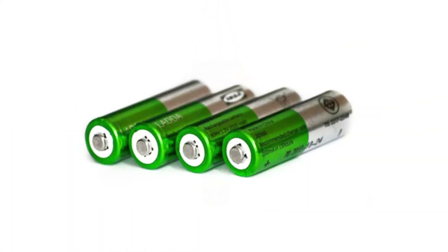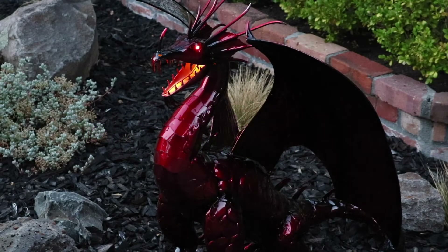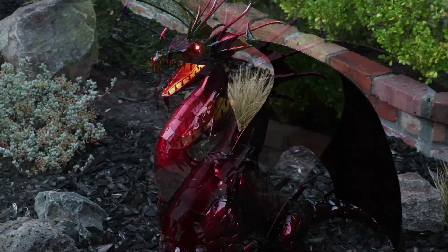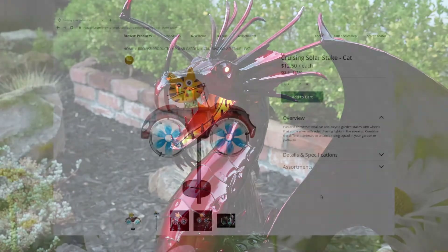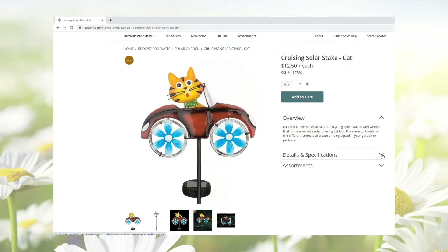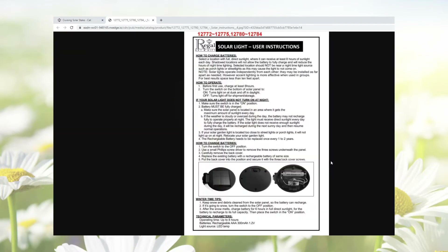A great attribute of solar products is how long they light up. We are proud to say that if charged fully during the day, our solar designs can produce up to eight hours or more of continuous light at night. We offer product information sheets for all solar items on our website in case your customer needs instructions on their operation.